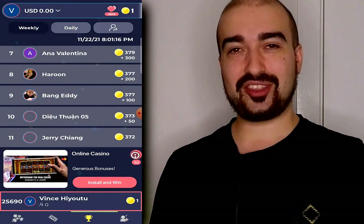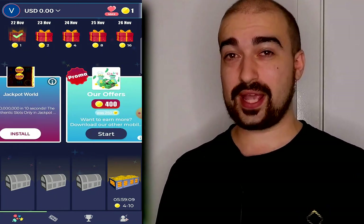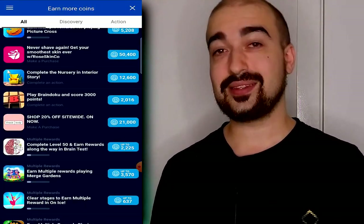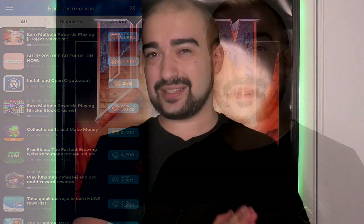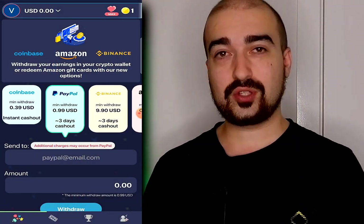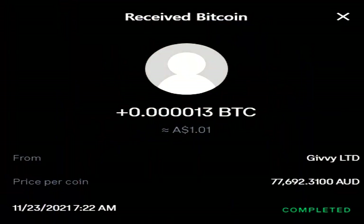Number 31 is Givey Play and Earn, an application that allows you to earn money through completing surveys, playing games, and completing offers. They also have a separate app called Givey Earn Money with the same concept. The minimum cash-out is around one dollar in Bitcoin, but PayPal options are also available depending on your country. I tested the Bitcoin payment on Givey Play and Earn and received it straight away — it deposited directly into my Coinbase wallet instantly.